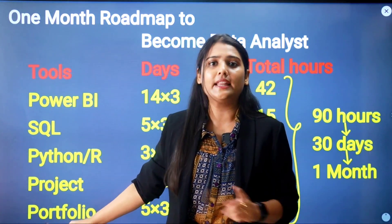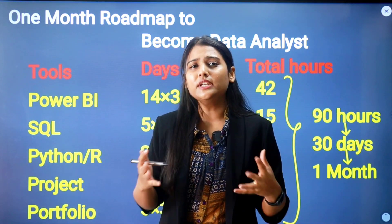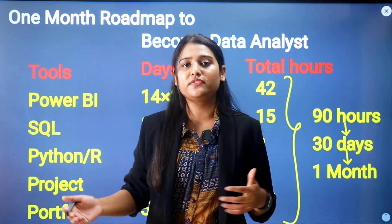After learning those tools, you need to work on projects and build a portfolio. Now the question is: how many days and how many hours do you need to give to each respective tool?